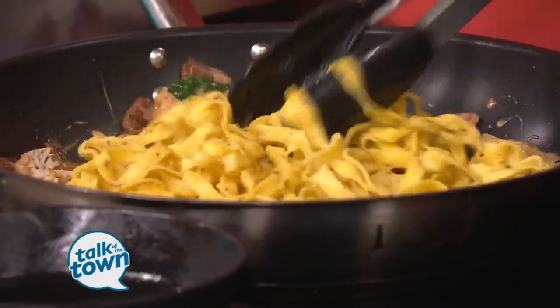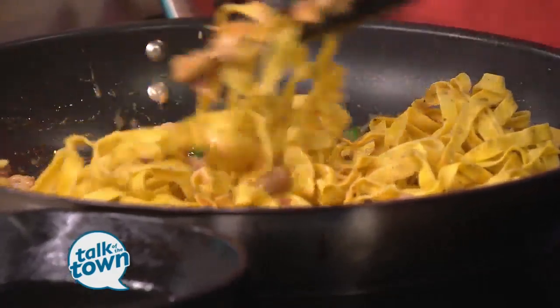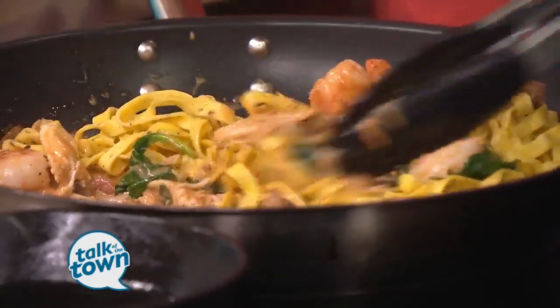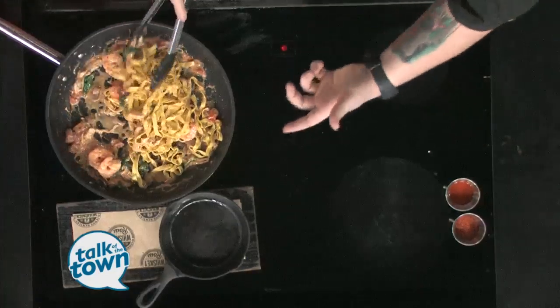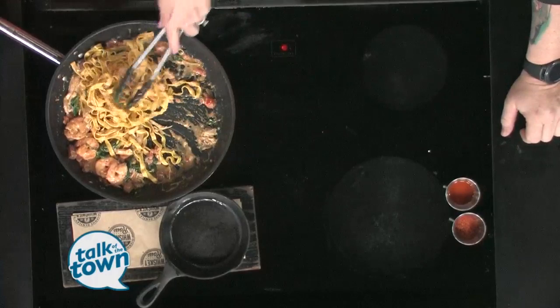We'll add the pasta now. We use the fettuccine pasta at the venue. You can make this in bulk if you wanted to — make a bunch of it. This will serve a couple people. The recipe for the sauce actually serves about eight people, so that boosts it up a little bit.